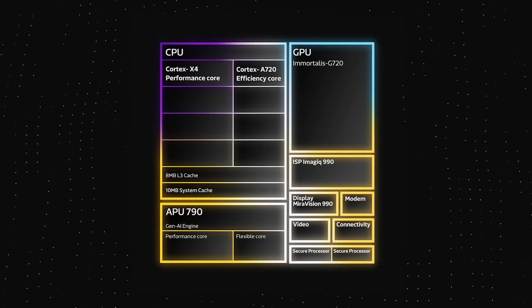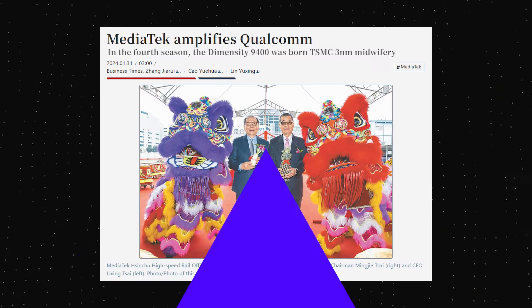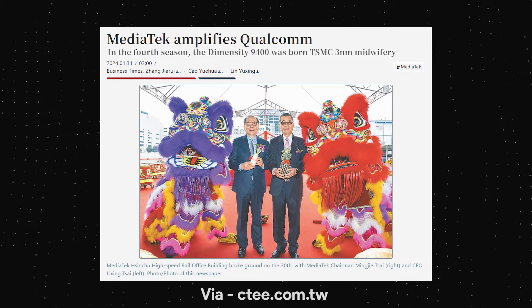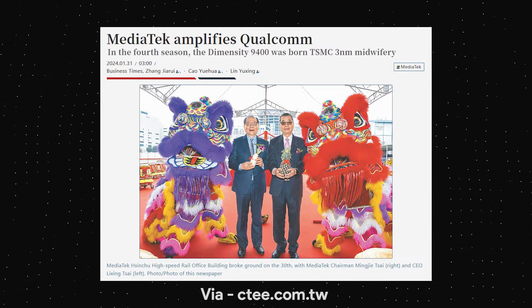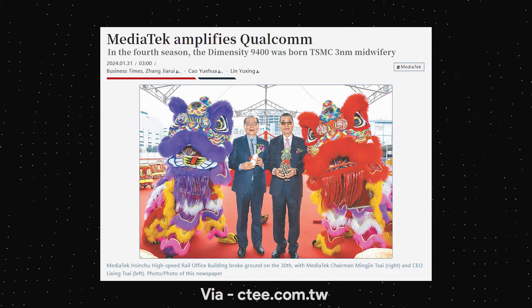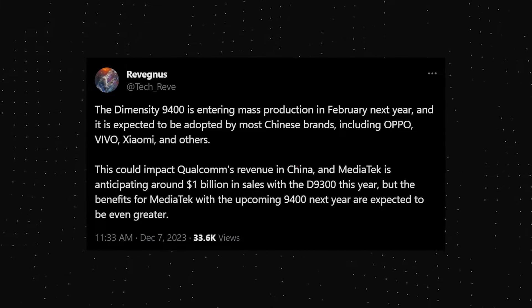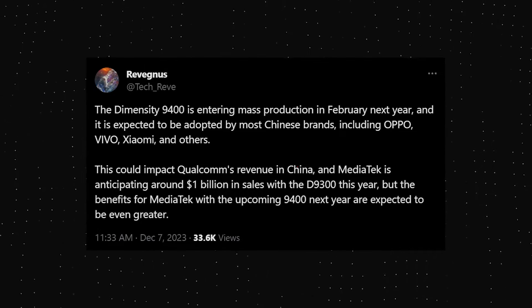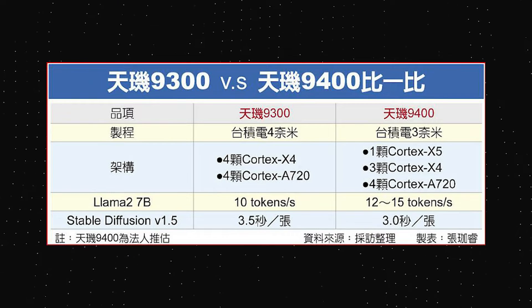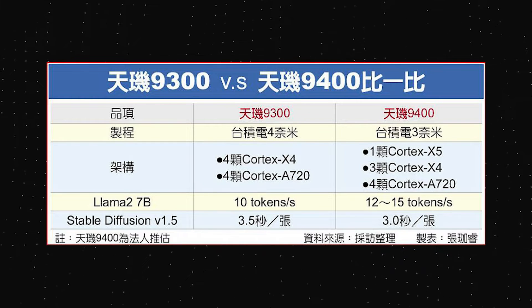While we have just started seeing phones with the Dimensity 9300 SoC, there are already leaks and rumors of the MediaTek Dimensity 9400. Just recently, the CEO of MediaTek said that the company will launch its first smartphone chipset built on TSMC's 3nm process — the Dimensity 9400 — in the fourth quarter of this year. The Dimensity 9400 is entering mass production this month and is expected to be adopted by most Chinese brands like Oppo, Vivo, Xiaomi, and others. A new leak has revealed some specifications of the Dimensity 9400, though it is too early to say how accurate it is.